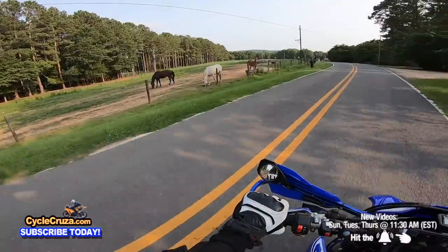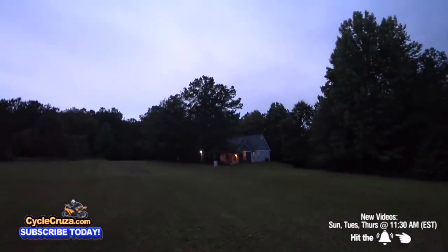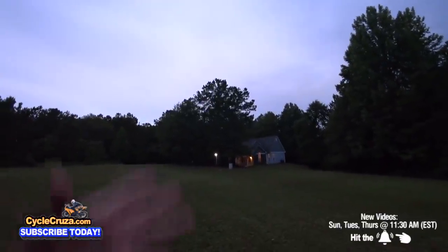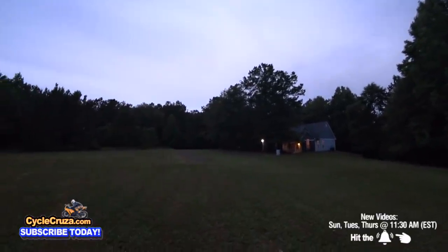We got some horse action out here baby! In this video I bought something absolutely epic that I want to share with you guys — I'm going to end up doing a full review on it.